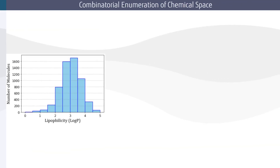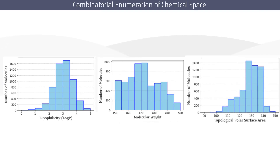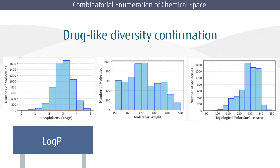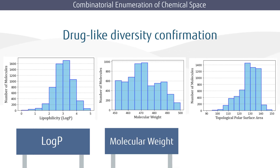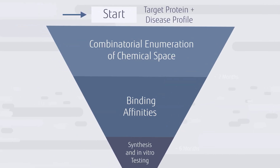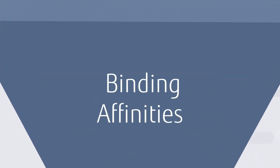From the sampler, we then calculate a variety of properties for each of the molecules that come out of the digital annealer to ensure that we have a diverse data set. These properties include logP, molecular weight, and topological polar surface area.